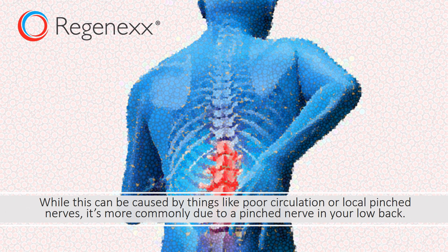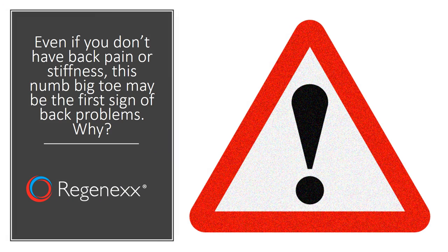While this can be caused by things like poor circulation or a local pinched nerve between the toes, it's actually more commonly due to a pinched nerve in your back. Even if you don't have back pain or stiffness, this numb big toe may be the first sign of back problems.